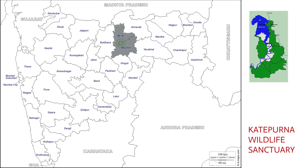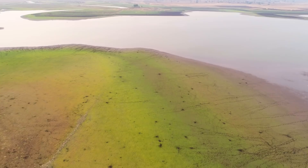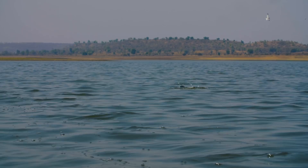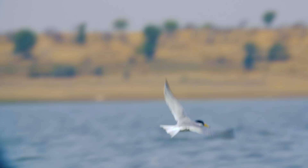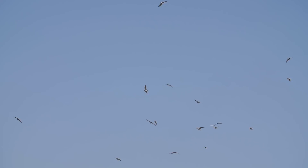Spread across the districts of Akola and Washim, the forest is dominated by deciduous growth, with areas between the forest and the main water body having some reeds and grasslands. The reservoir of the Katipurna Dam is the major geographical feature of this sanctuary and makes it a paradise for birding.